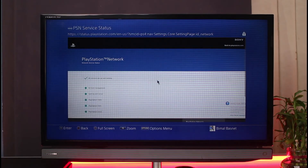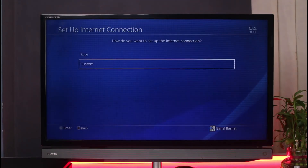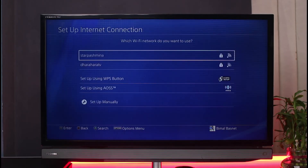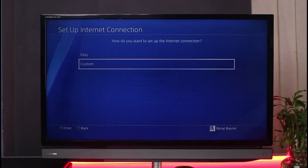Another thing you could do is use a Google DNS. To do that, go back to Settings, then Network, and select 'Set Up Internet Connection.' Here you can select Wi-Fi or LAN depending on how your connection is set up. Select Wi-Fi, then select Custom, and you can configure settings including IP address set to Automatic, hostname, and primary DNS, allowing you to customize your DNS settings.